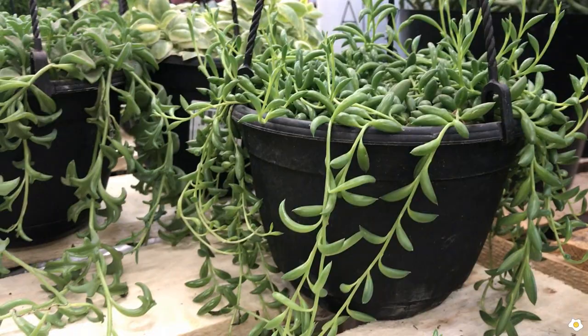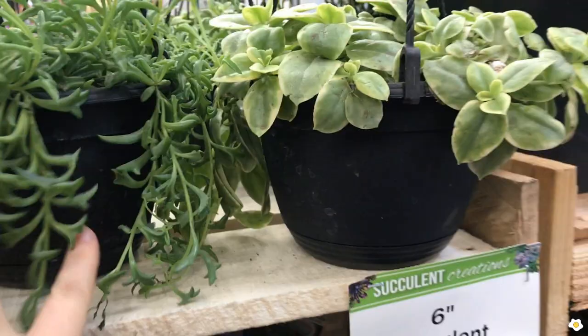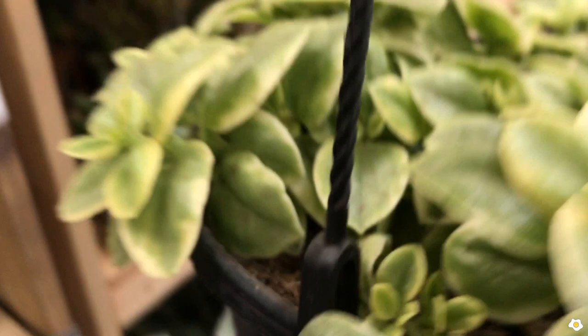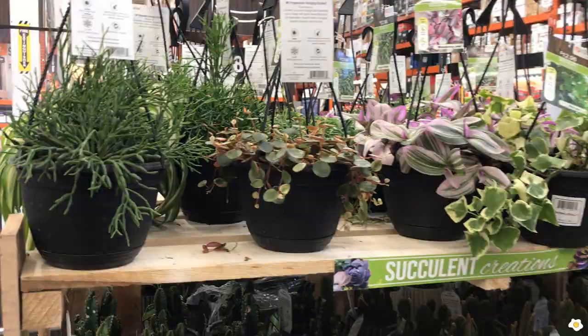They also have this Peperomia Mizzou — I hope that's the right way to say it. It is pretty lush too. Oh, this one is trailing down. Beautiful. All right, let's keep looking.